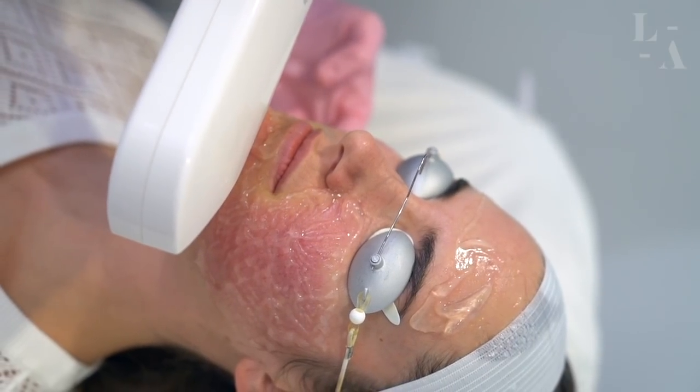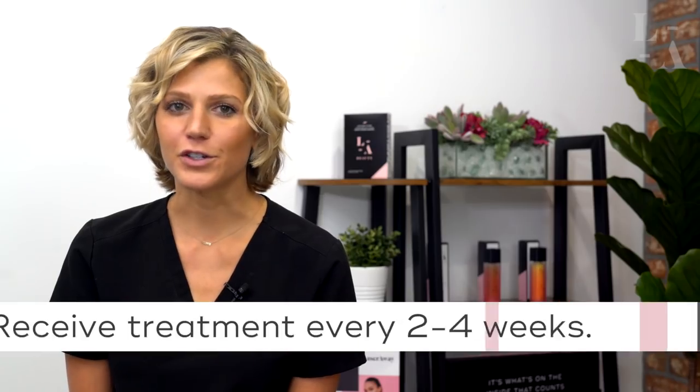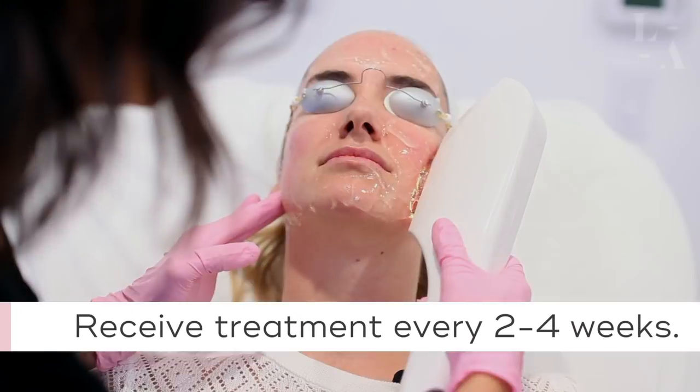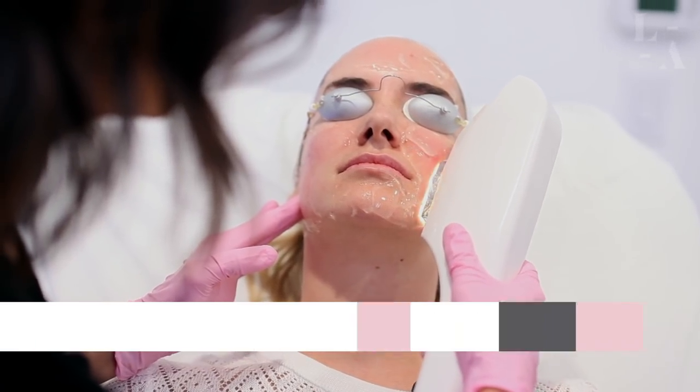Once the treatment is complete, the clinician will place a jet setter hydroserum cooling mask to help alleviate the heat sensation and calm the skin, and you're good to go. IPL photo facials can be treated every two to four weeks and it is generally recommended to complete a series of five to six treatments for optimal results.